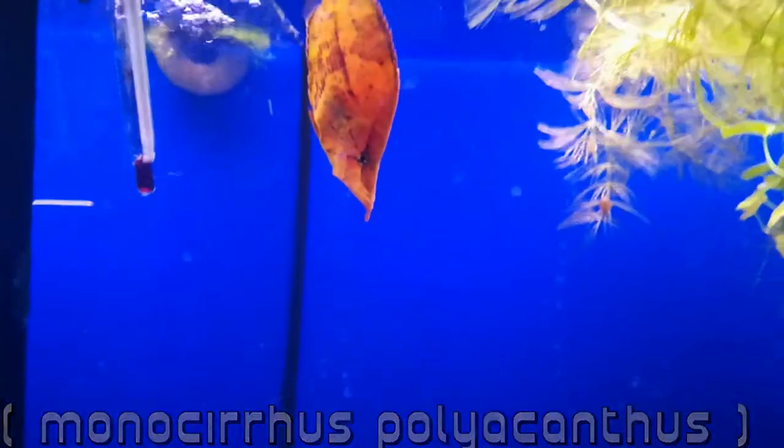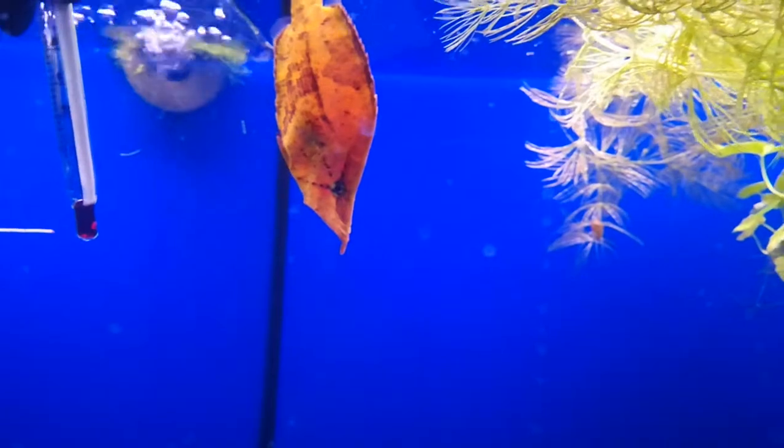The owner told me he only eats live fish, which is interesting, and it does look like a leaf in there.